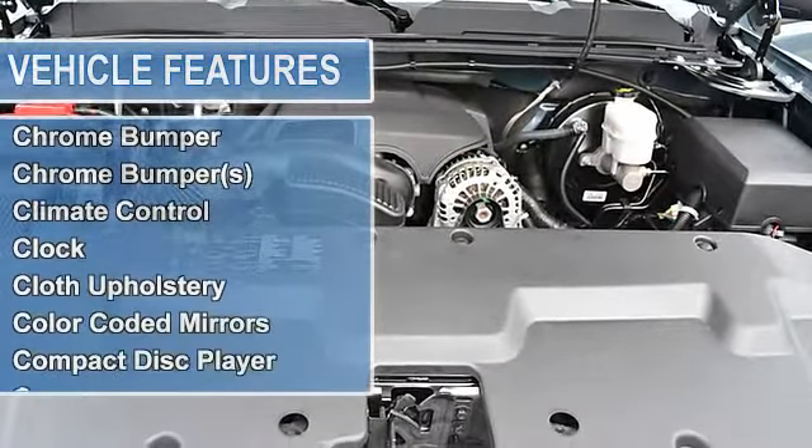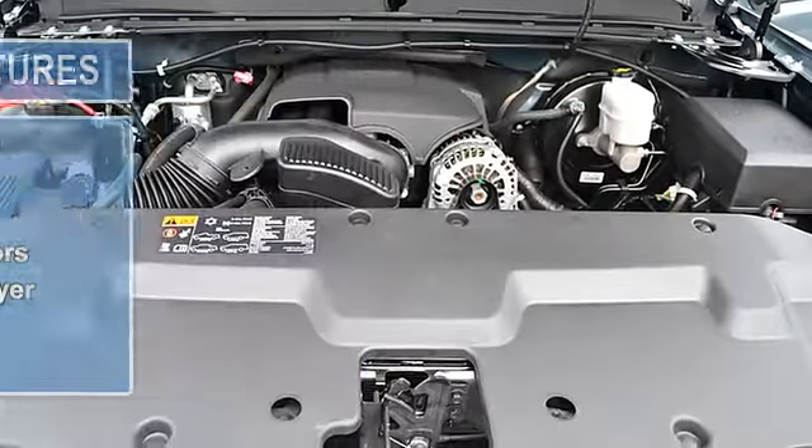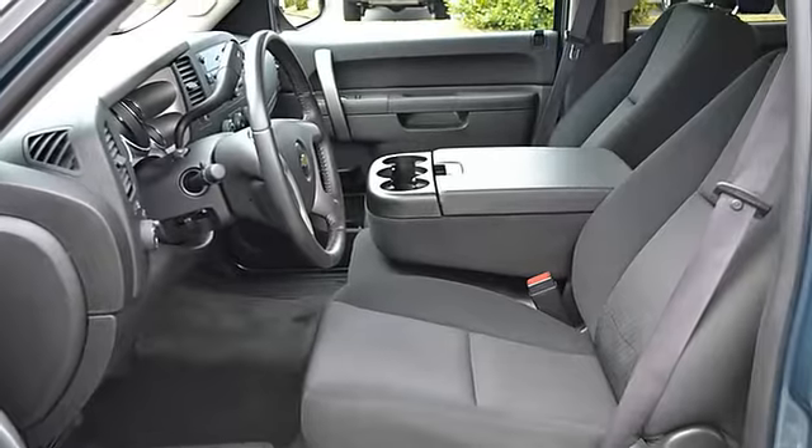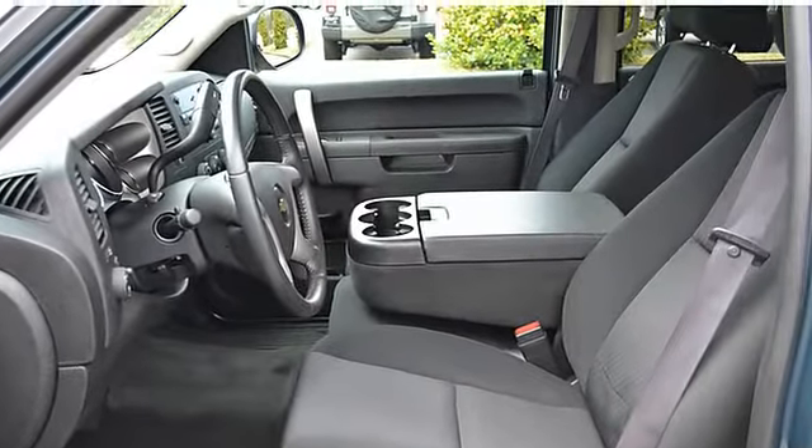Radial tires, gauge cluster, trip odometer, tachometer, air conditioning, tilt steering wheel, cruise control, tinted glass, driver's side airbag, climate control.